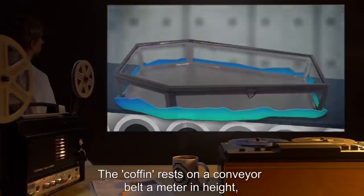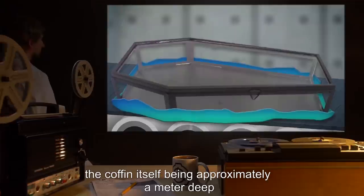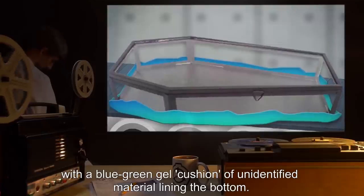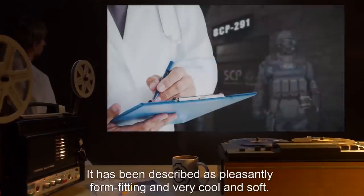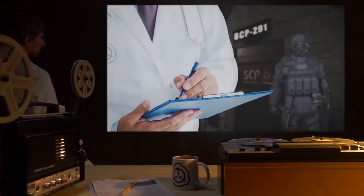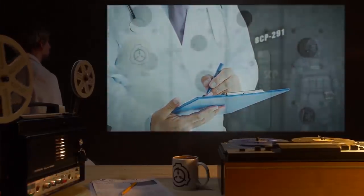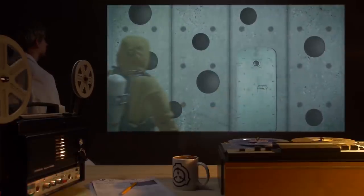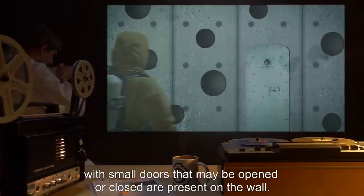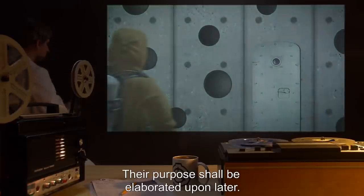The coffin rests on a conveyor belt a meter in height, the coffin itself being approximately a meter deep, with a blue-green gel cushion of unidentified material lining the bottom. It has been described as pleasantly form-fitting, and very cool and soft. Several tubes emerge from the side of the room over the coffin. Opposite the coffin, a number of cubbyholes of various sizes, with small doors that may be opened or closed, are present on the wall. Their purpose shall be elaborated upon later.